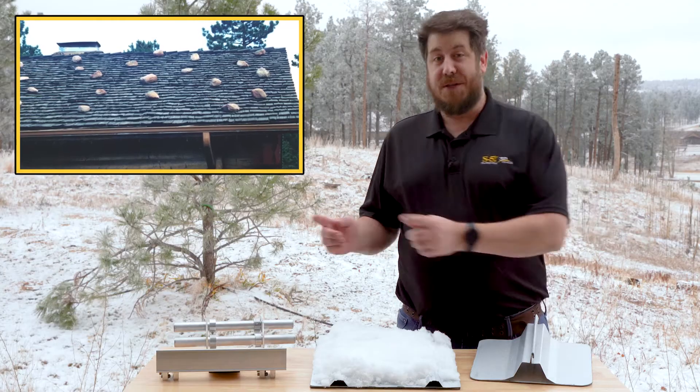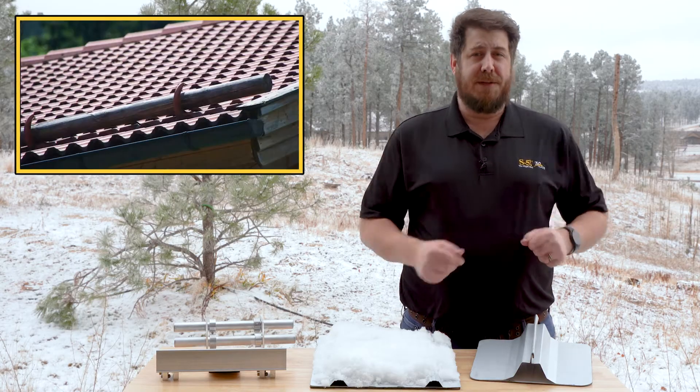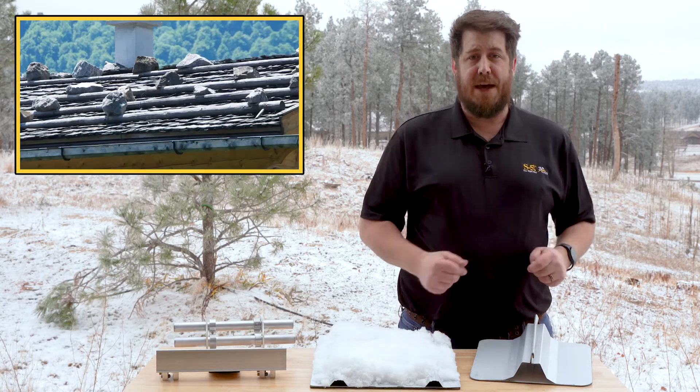Over the centuries, snow retention systems have appeared in many forms. For instance, in the Bavarian Alps, natural materials such as logs and rocks have been used to prevent rooftop avalanches.